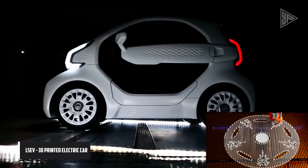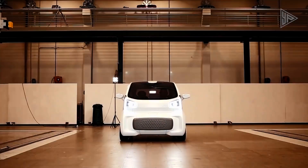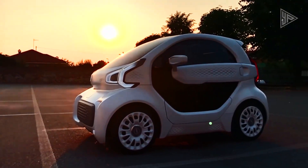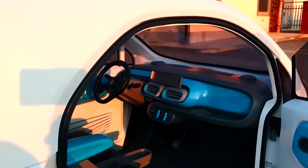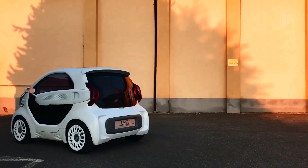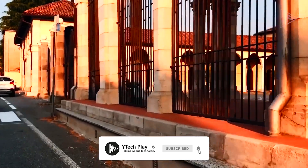The LSEV is the world's first mass-market 3D printed electric car, meant to be customizable and affordable. The car is a two-seater with a top speed of 42 miles per hour and a range of 93 miles. It is made from only 57 parts, whereas a normal car weighs twice as much and has more than 2,000 parts.